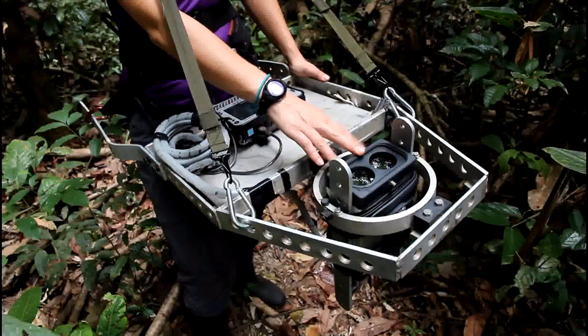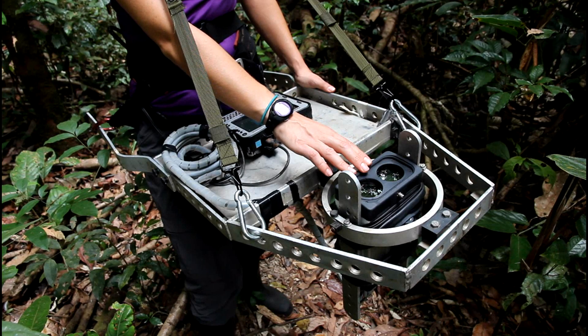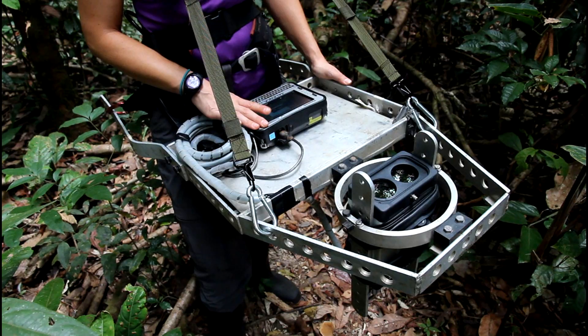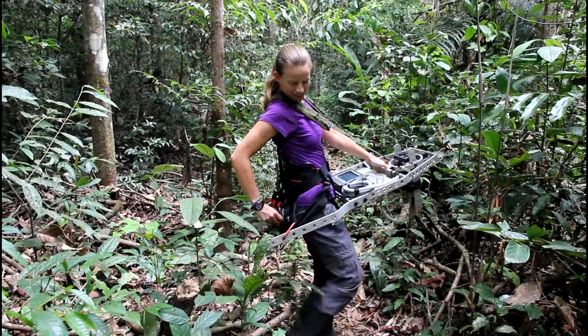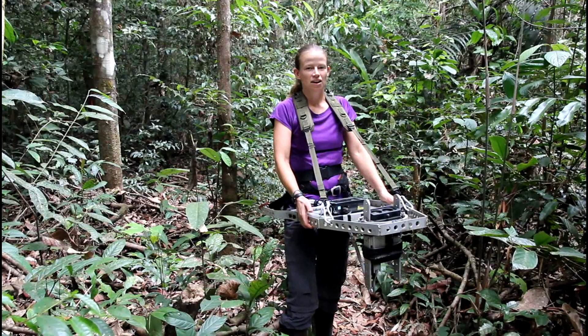So this is the LIDAR. It uses a laser to measure the distance from the sensor to leaves or trees or whatever. And then this is the computer that's logging the data, and I've got a motorcycle battery in the back here. So it's just a case of hauling this heavy equipment over, under, anything in my way. But for the most part, the trail's pretty good.